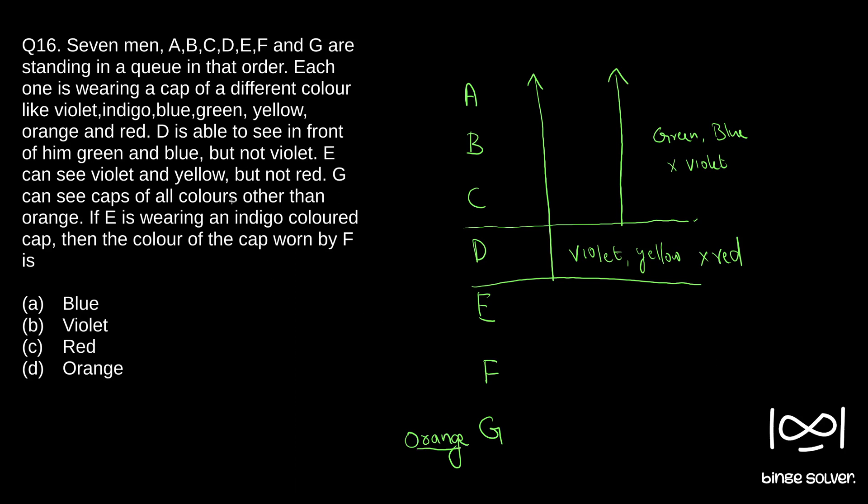Now it is given that E is wearing an indigo colored cap. We need to find the color of cap worn by F. From the information we know E cannot see red, so red must be the cap color of either E or a person behind him. Since E's cap is indigo and G's cap is orange, the only possibility is that the color of the cap of F is red. So the answer is C.